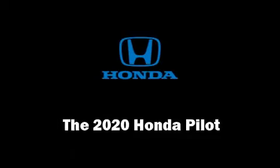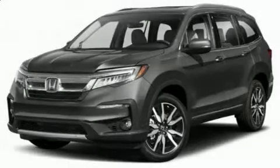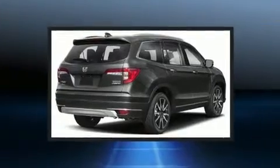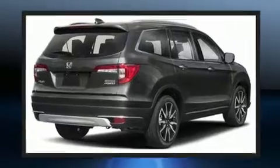Come test drive this 2020 Honda Pilot. It features all-wheel drive versatility, an automatic transmission, and a 3.5-liter six-cylinder engine.